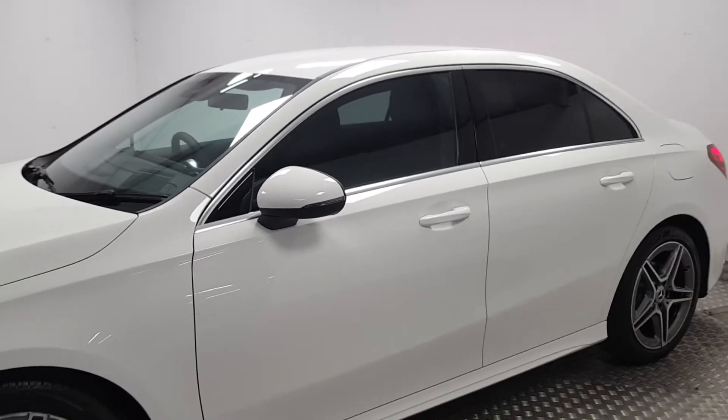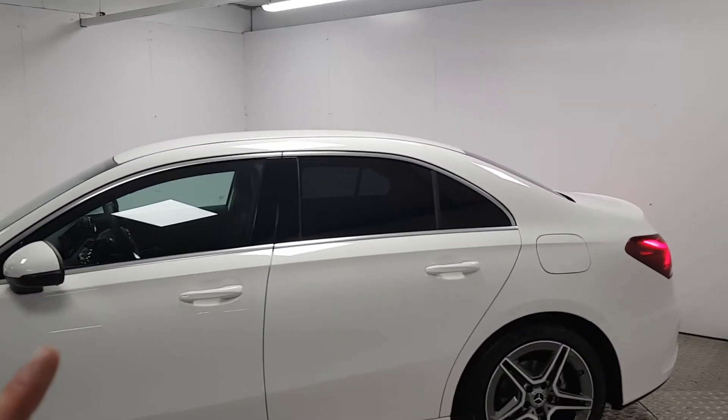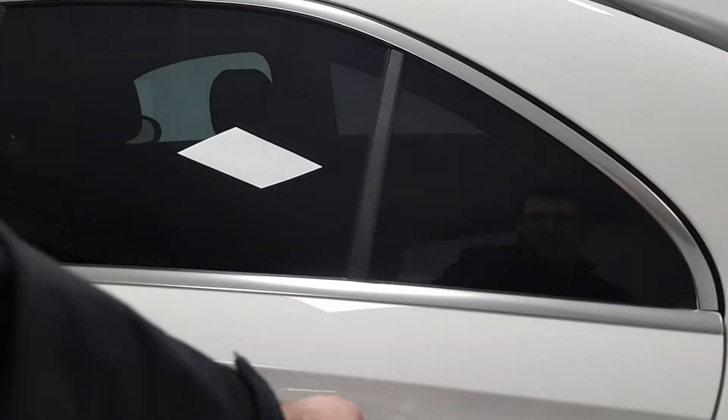The car itself is finished in polar white and we also added privacy glass to the back windows. It looks very slick and will also keep the occupants cooler in the back and reduce any glare from the sun.